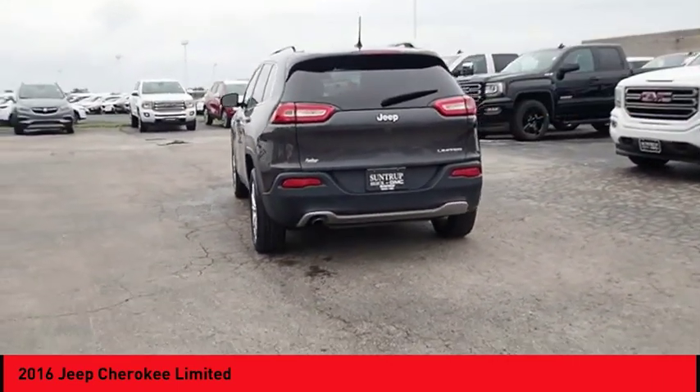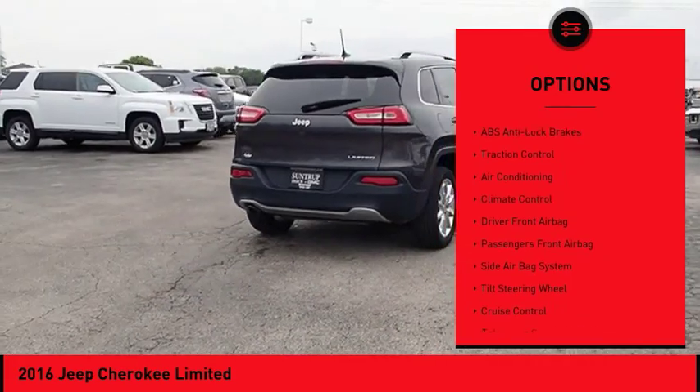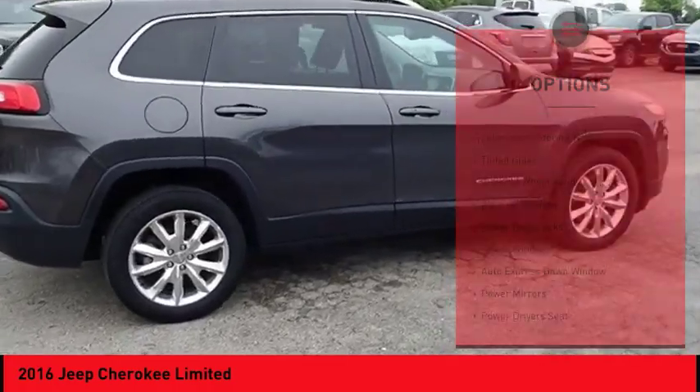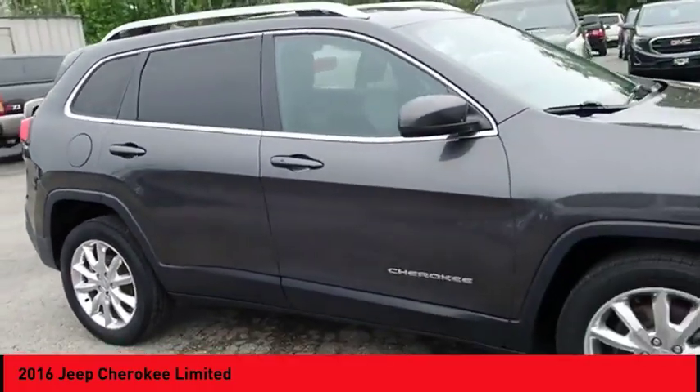Here are some of this vehicle's great options: backup camera, traction control, heated seats, steering wheel audio controls, powered driver's seat, remote engine start, air conditioning, alloy wheels, auto express down window, and hands-free link system.